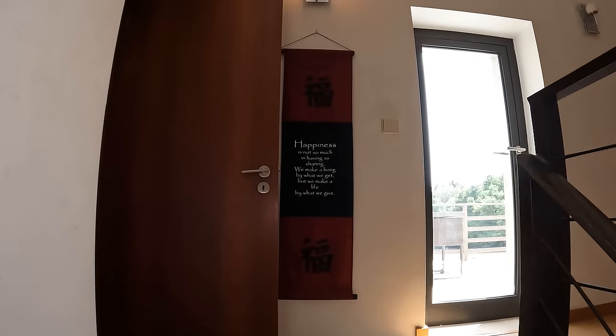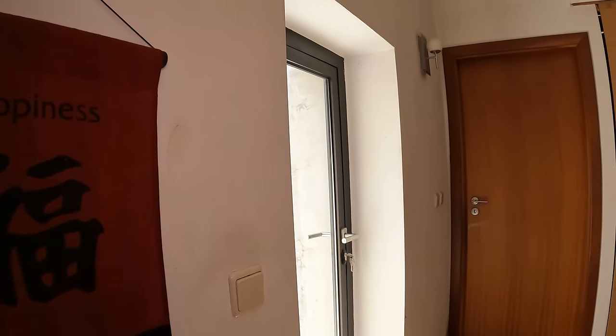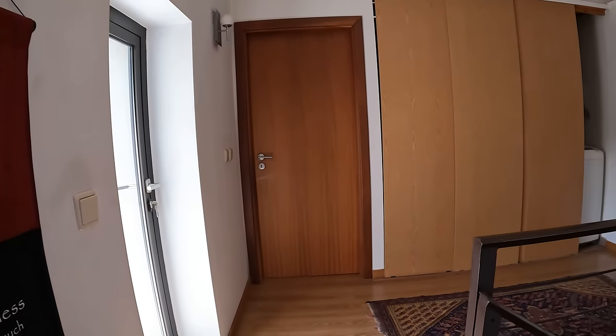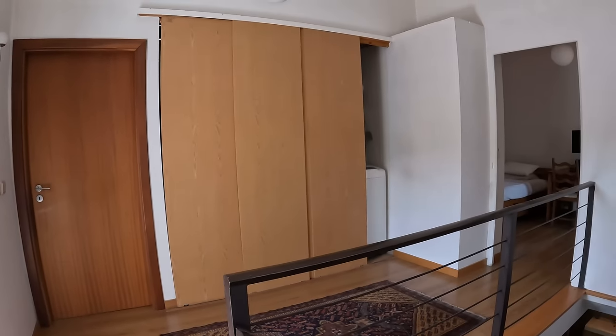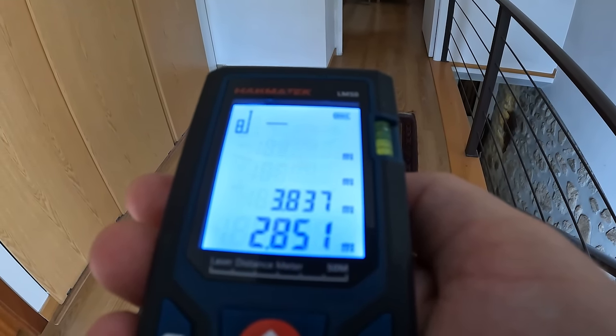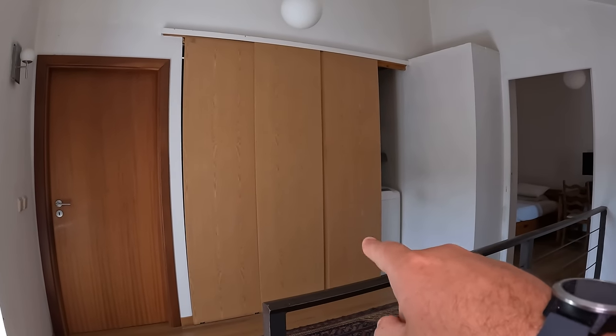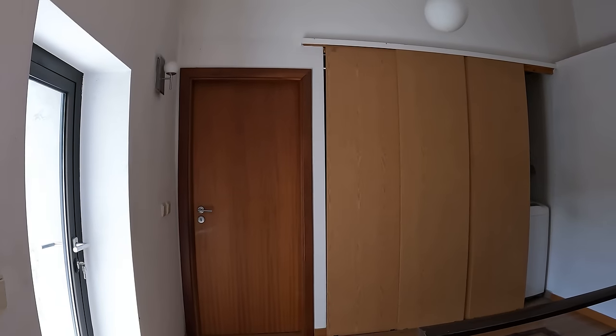This takes us up to a really nice landing area. The landing is 3.837 meters by 2.851 meters. This leads to a bedroom over here, a laundry area just in here, another bedroom in here, and behind me another bedroom.